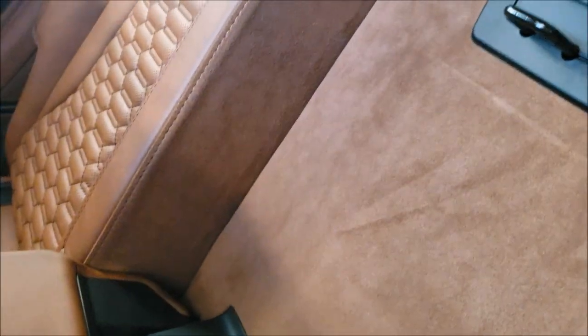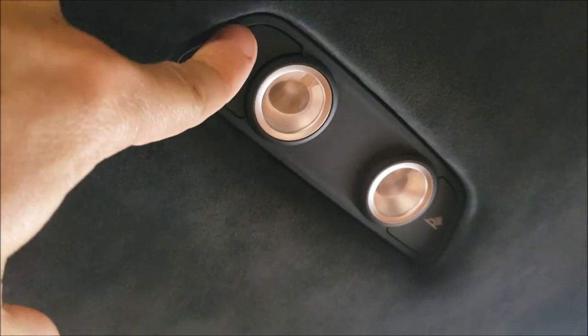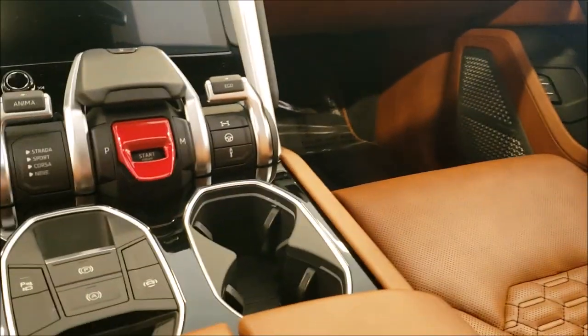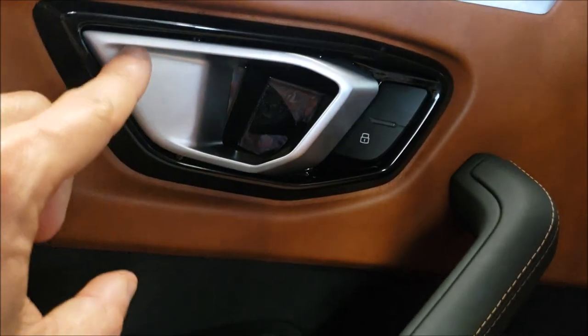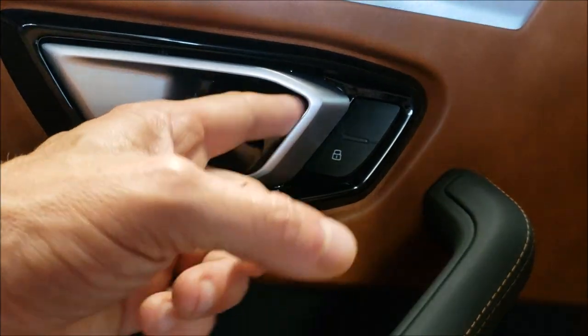In the backseat you can do a lot of things. Even here is Alcantara. It's just so good that you want to touch everything. The dash is just fantastic — this whole thing is designed just like the body of the car. It has the same idea and they just repeat it everywhere.